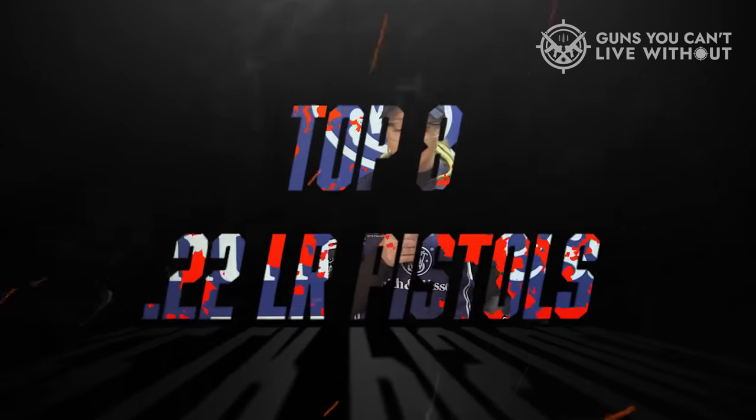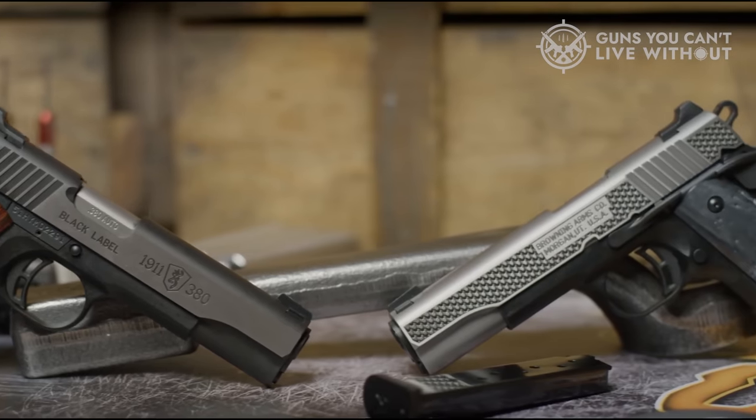In order to assist you in making an informed decision, we've compiled a selection of the top 22LR pistols along with their noteworthy features.